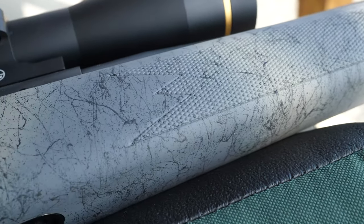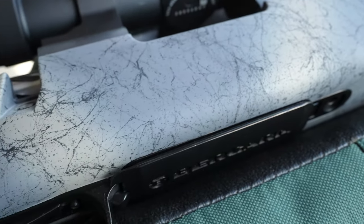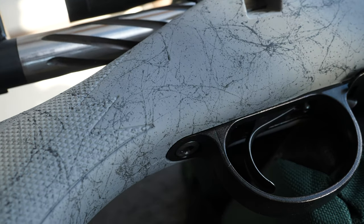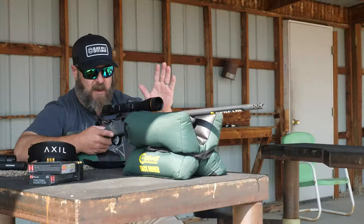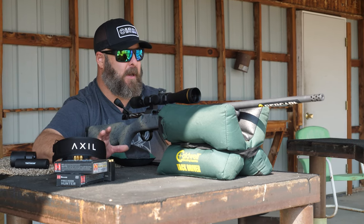The stock on this rifle is an American-style synthetic stock with a soft-touch finish, which I really like. It's a little tacky — tacky in the sense that it's got a nice texture to it that makes it easy to grip. They also put checkering on that stock, so it has really firm, sure gripping points on it.